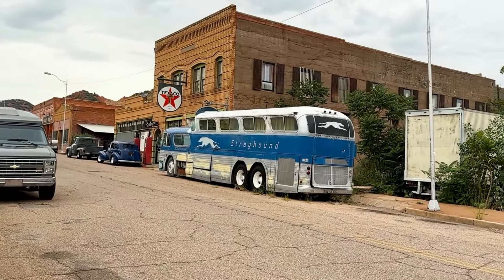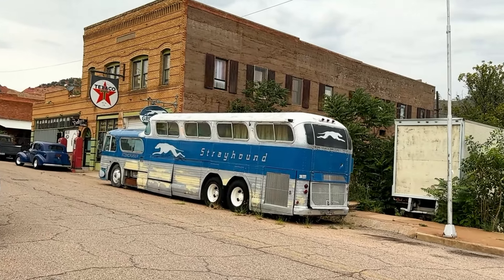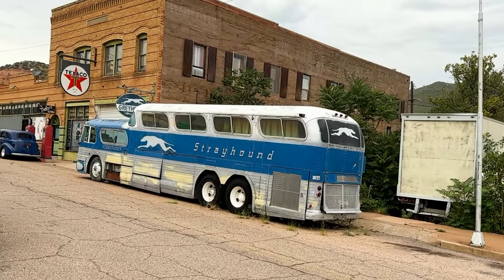That was the Greyhound station right behind it, and that's a big building — look at how far that goes back.